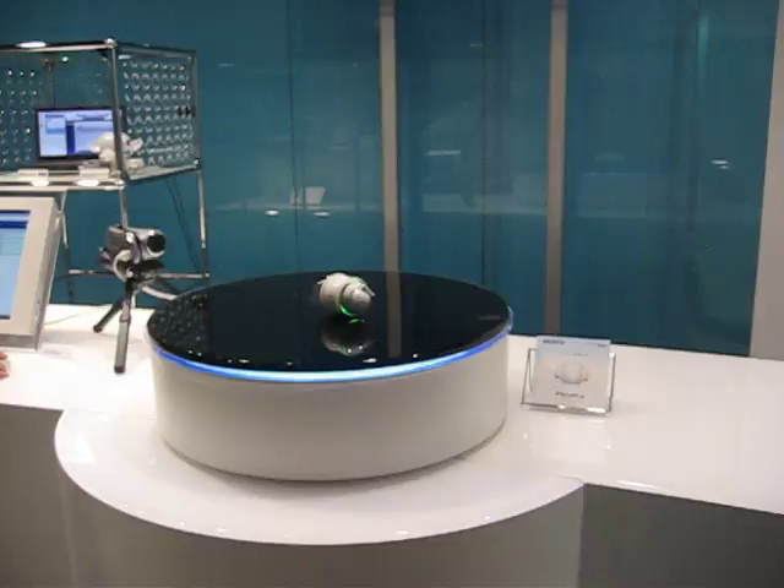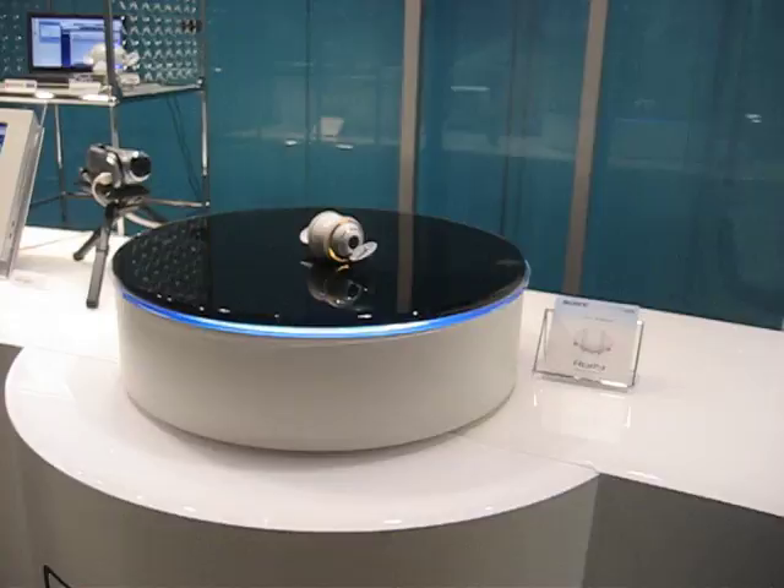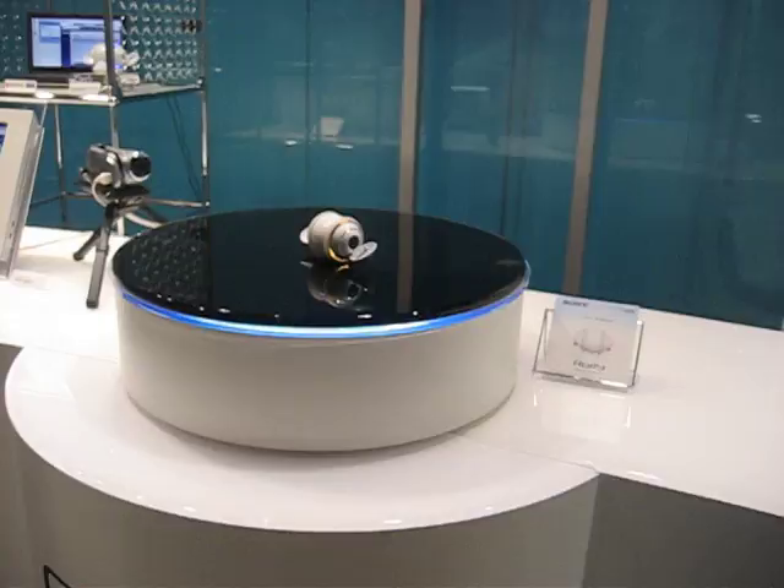I think it's a little speaker inside. That's actually pretty cool — a little moving speaker MP3 unit. I think it might be a wireless speaker setup that moves around like that.